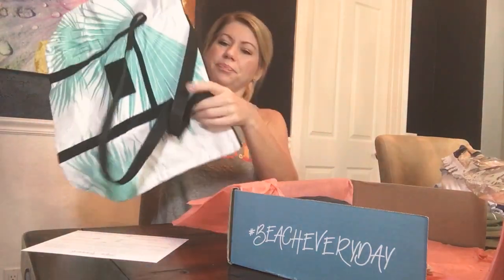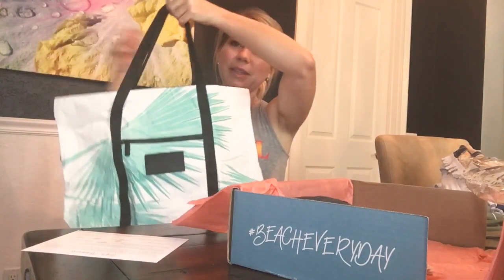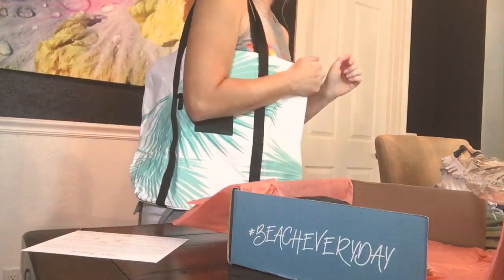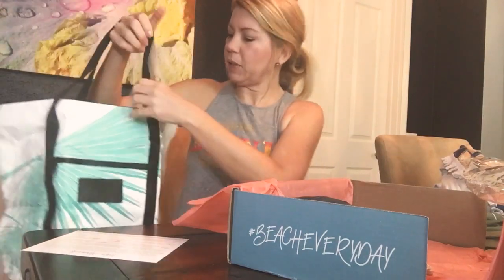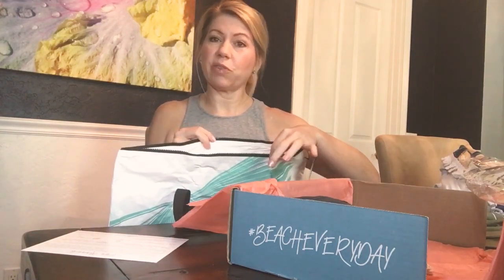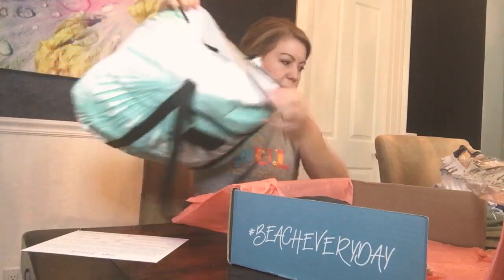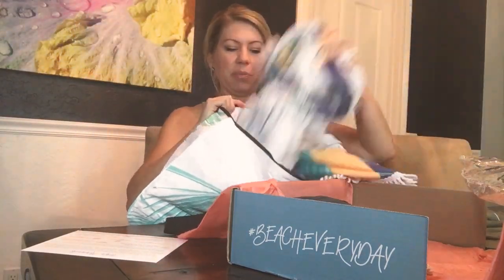Speaking of beach bags, this is what I was super excited to get. This is from Aloha and it's a waterproof beach bag — just a cute little tote, ready for the beach. Very lightweight, you can pack it in a bag really easily if you're going on a trip. I always like having a zipper because when you're on vacation I don't like having a bag that's just open — I like being able to zip it up.